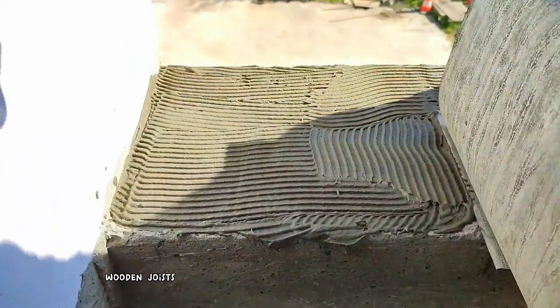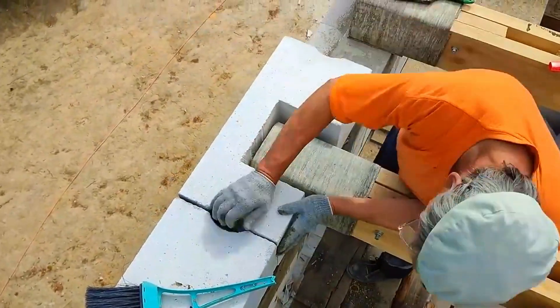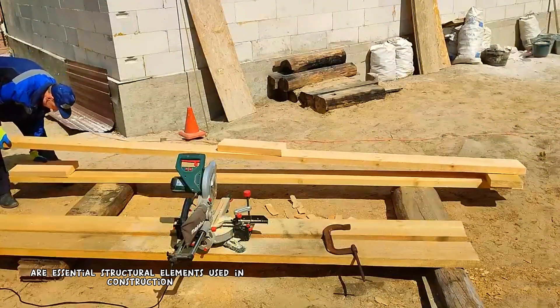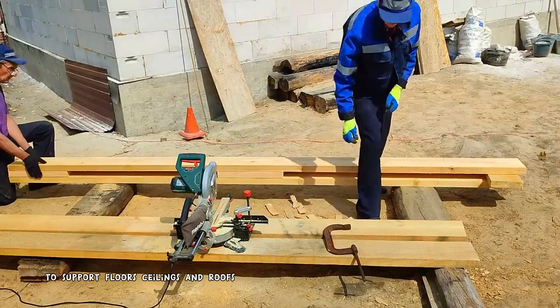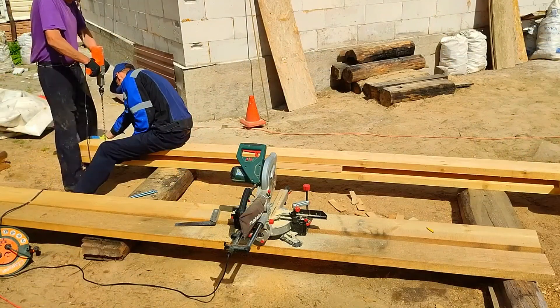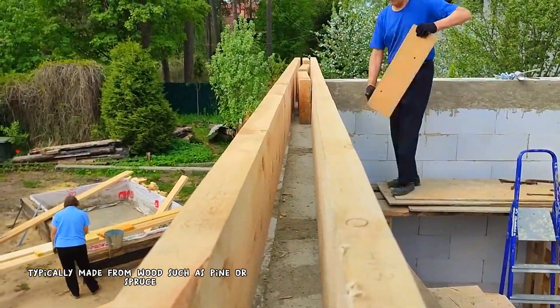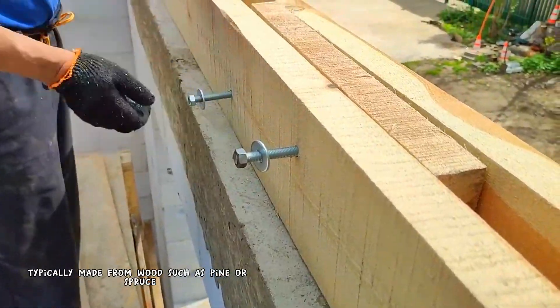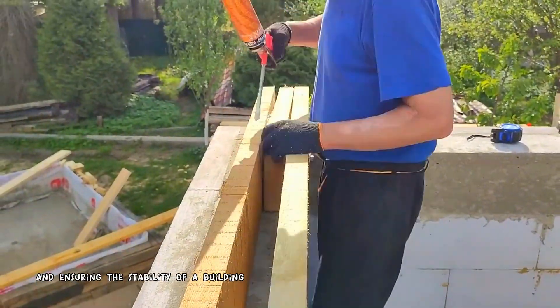Wooden joists are essential structural elements used in construction to support floors, ceilings, and roofs. These horizontal members, typically made from wood such as pine or spruce, provide a framework for distributing weight and ensuring the stability of a building.